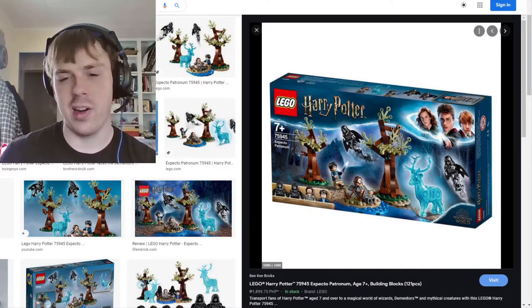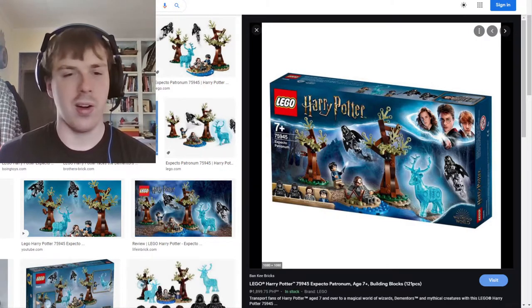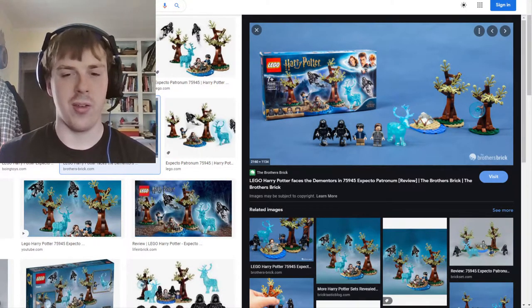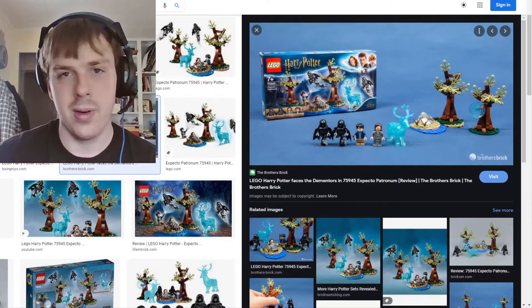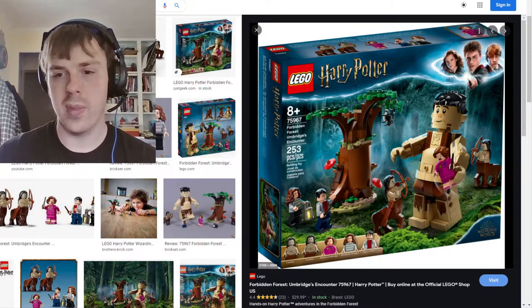My problem with sets like the Expecto Patronum — and it was a gift so I can't argue too much — is that it's all just separate pieces with no cohesive unit. Like this is one piece, this is one piece, this is one piece. I prefer sets where you can keep them as one cohesive unit as opposed to a spot here, a spot there, and a spot there.